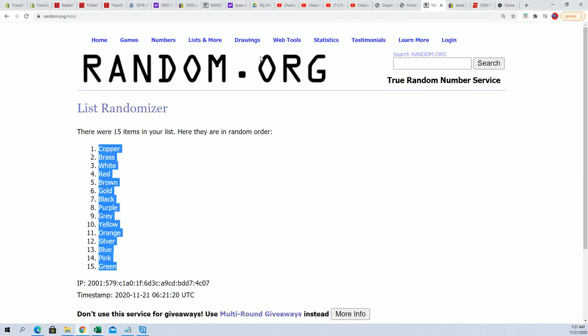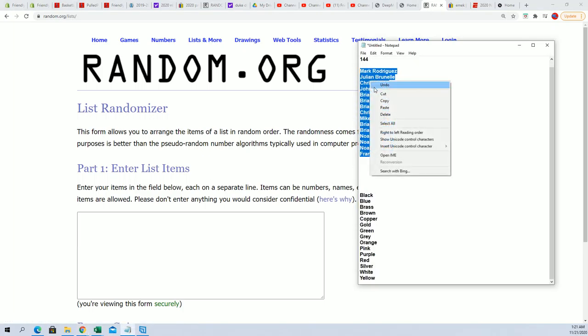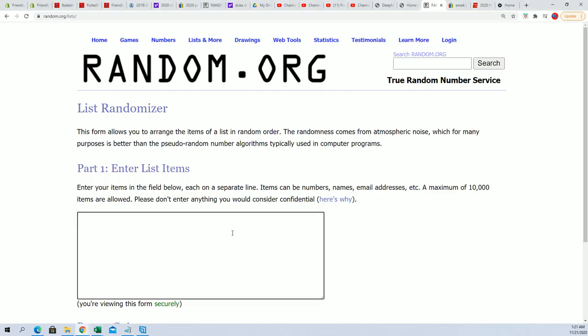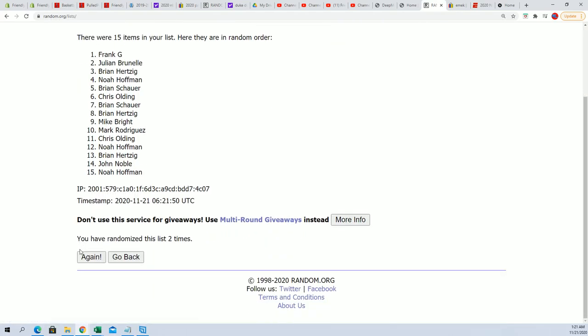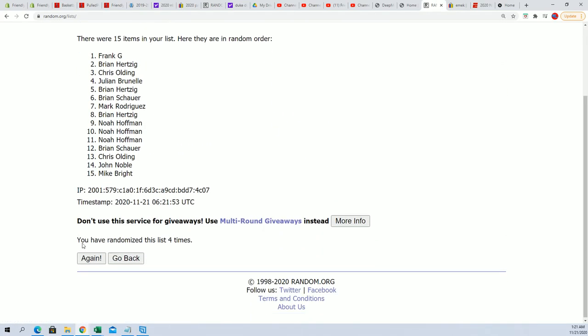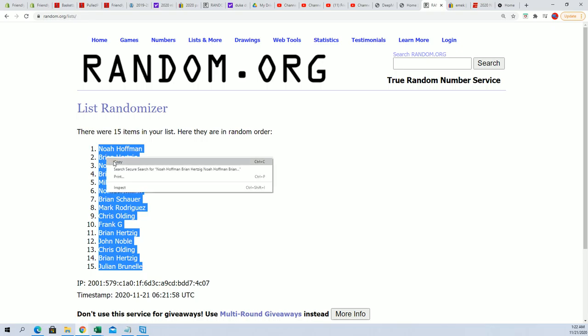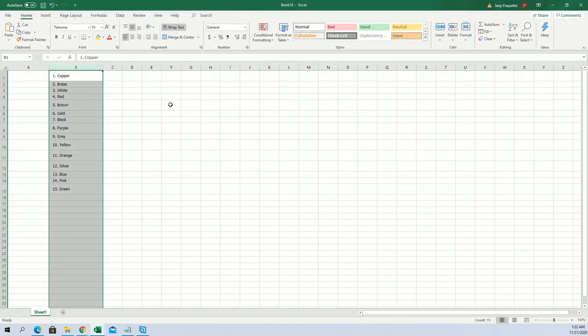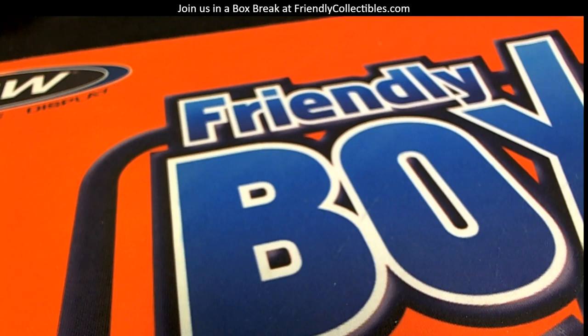Then we're gonna do the same thing — Frank G at the bottom, Mark R at the top. Gonna copy and jumble you up seven times through, it's like riding the scrambler at Busch Gardens: four, five, six, and seven. Everybody scrambled up — Julian B at the bottom, Noah you're way up top — and gonna pop you in there like that.